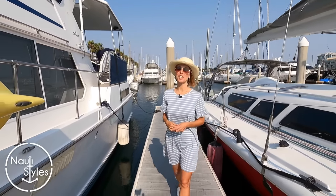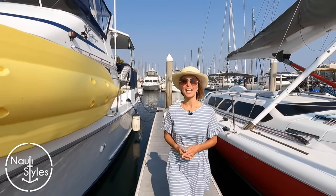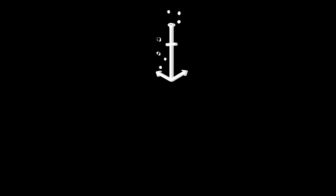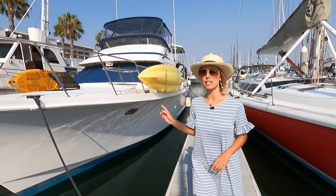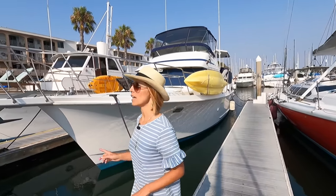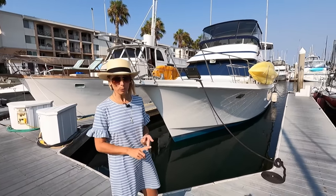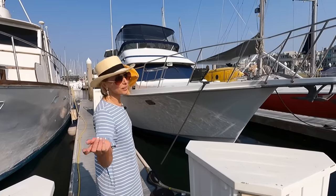Hi guys! Welcome back to Naughty Styles. Today we are back with our affordable liveaboard yacht series and we're bringing you a really popular model to check out. This is a 1993 Tollycraft 44. This is a really great liveaboard possibility, also a great boat for the loop here in the United States. And most importantly, it is very affordable. So let's check it out!